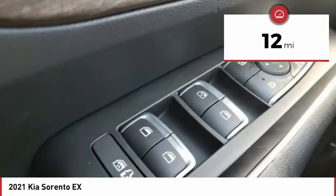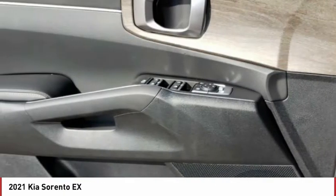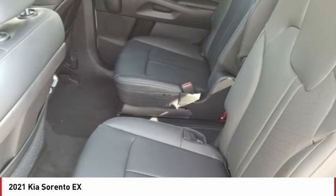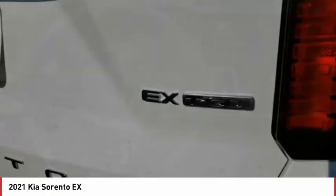This vehicle has less than 100 miles. Here are some of this vehicle's great options: tire pressure monitor, turbocharged, blind spot monitor, all-wheel drive, heated mirrors, aluminum wheels, rear spoiler, remote engine start, power lift gate, brake assist. Come take a test drive today.